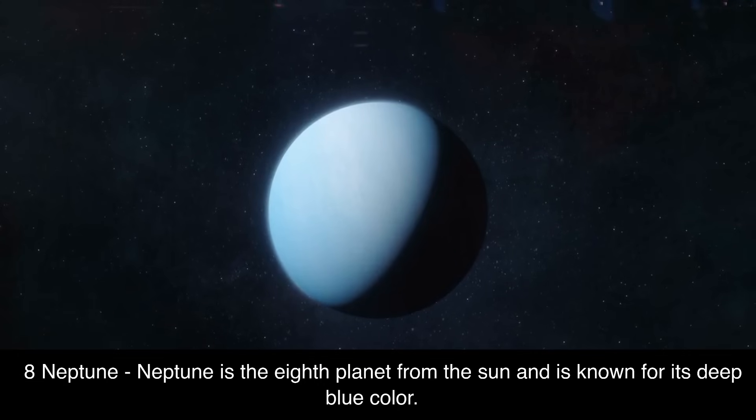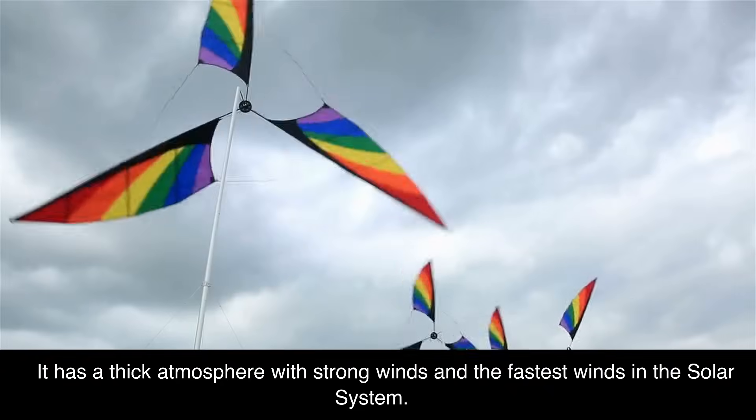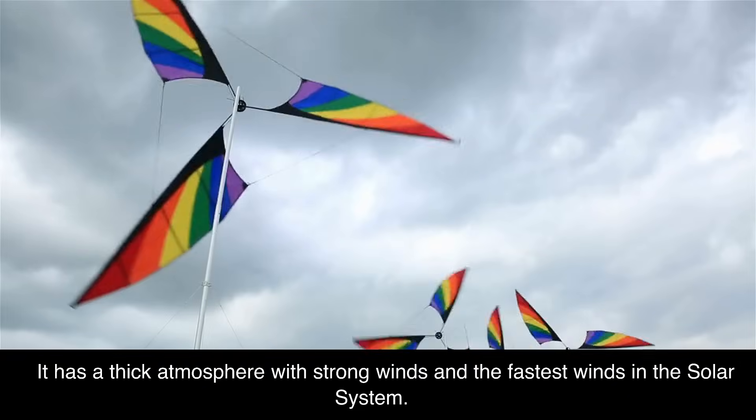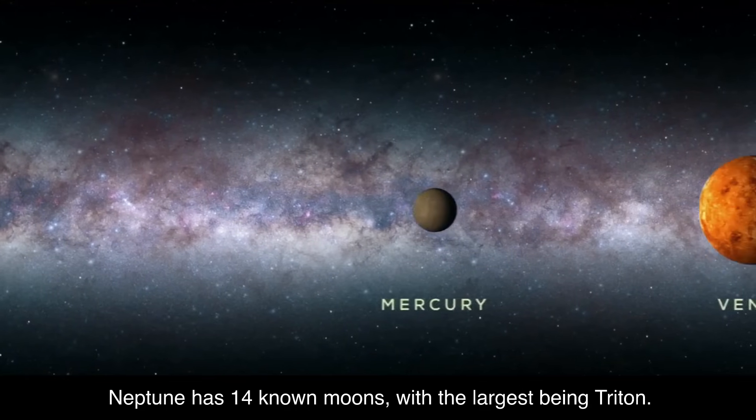8. Neptune. Neptune is the eighth planet from the sun and is known for its deep blue color. It has a thick atmosphere with strong winds and the fastest winds in the solar system. Neptune has 14 known moons, with the largest being Triton.